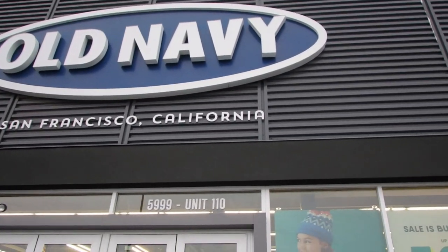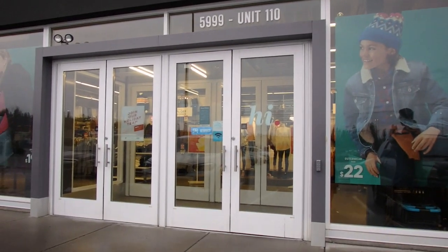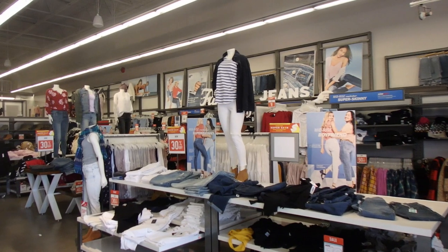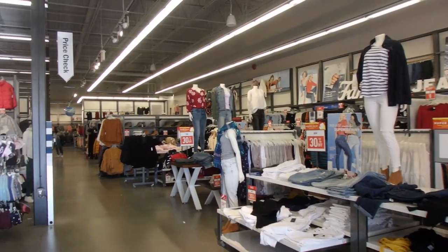Today what I'm going to be talking to you about is one of my favorite stores to shop at — Old Navy. This is not sponsored; this is just some money-saving tips that I have for you guys that will save you loads of money for your entire family.